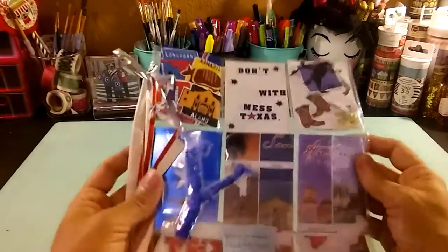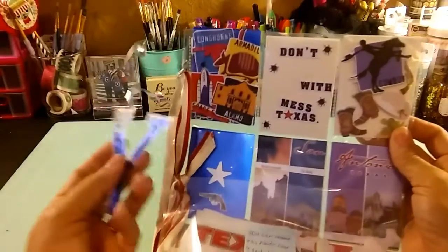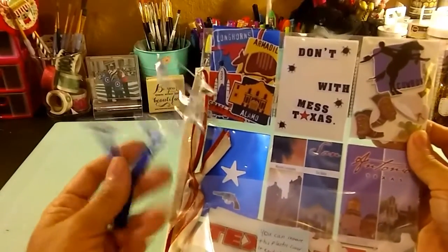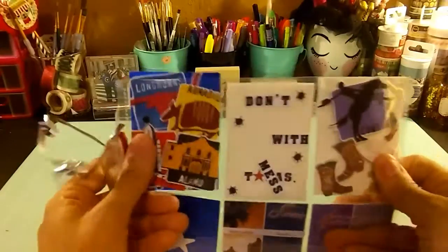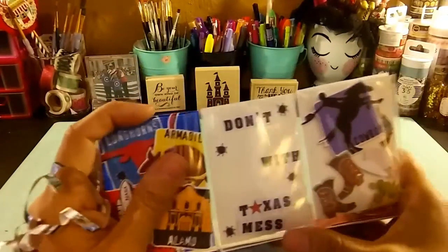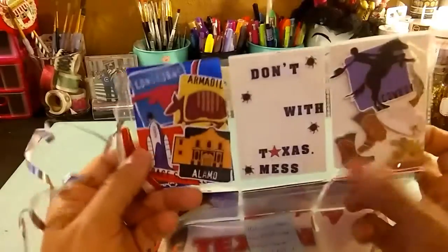And here we have the pocket letter. I like this part where she put my initial with the checker — very cute. I like it. Let me show you row by row. I see a little piece came out but I can fix it.